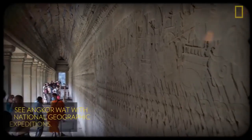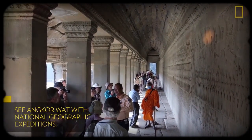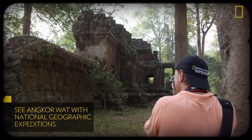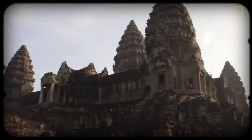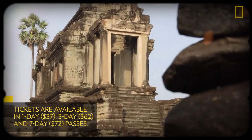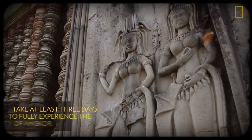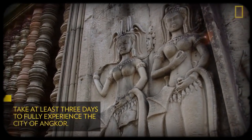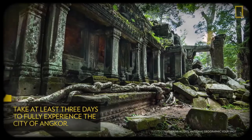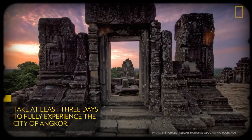Guided tours of the site can also be arranged in Siem Reap, or see it through a Nat Geo lens with one of several National Geographic expeditions that include a stop at Angkor Wat. Tickets to access the entire park are available in one-, three-, and seven-day passes, ranging from US$37 to US$72. A three-day pass will give you plenty of time to experience other notable landmarks, including the Bayon Temple of Smiling Faces, the Ta Prohm Temple — used in the filming of Tomb Raider — and sunset at Phnom Bakheng.